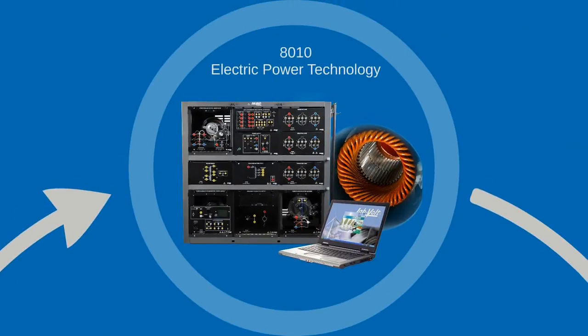You might also consider one of the electric power technology training solutions. Fully modular, heavy duty systems help you teach basic principles, smart grid, renewable energy, transmission, power electronics and more in technical institutes, colleges and universities. These are unique, highly modular study programs that you should definitely inquire about.